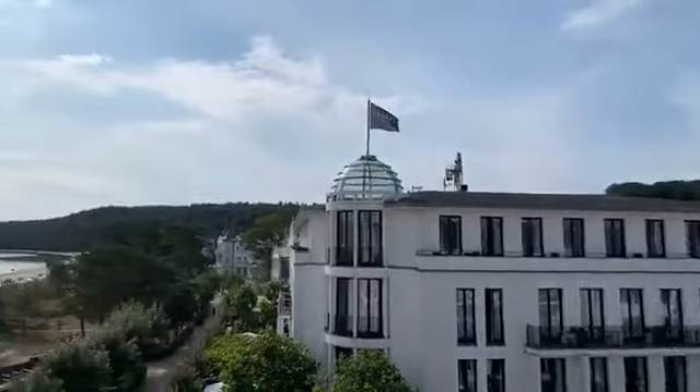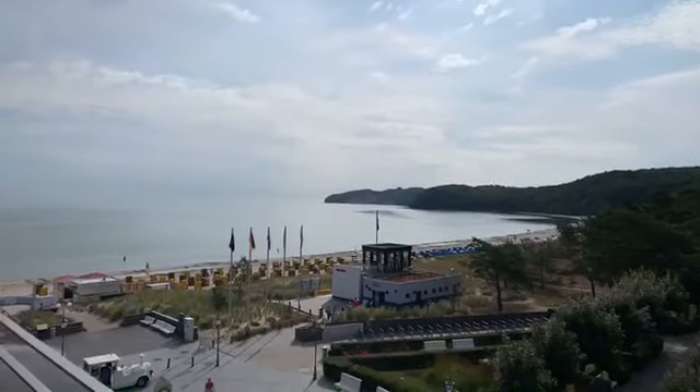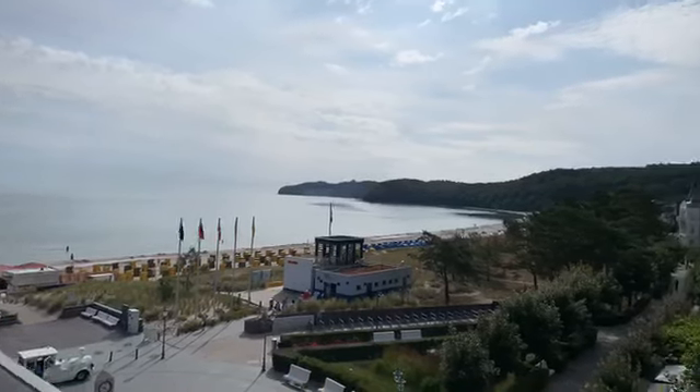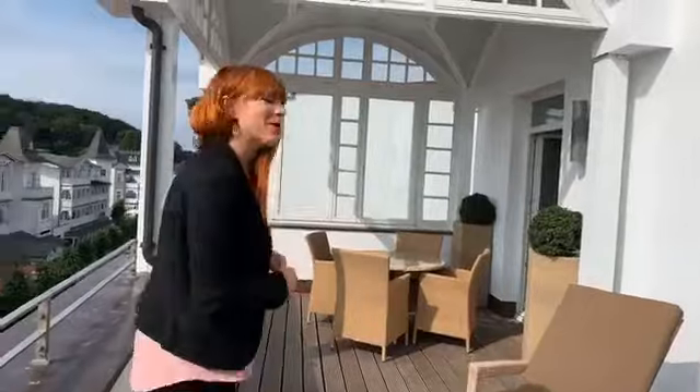Man kann sehr weit sehen bei diesem tollen Wetter und gerade aus dem Fenster im Wohnzimmer dieses Apartments haben Sie wahrscheinlich sogar bis zu den Kreidefelsen gucken können. Ich begrüße Sie hier heute aus dem Strandschloss in Binz aus Royal Beach. Es ist 140 Quadratmeter groß und das ist nicht alles, was hier so mega toll ist. Es gibt noch ein bisschen mehr zu sehen und das möchte ich Ihnen jetzt zeigen. Kommen Sie doch mal mit!